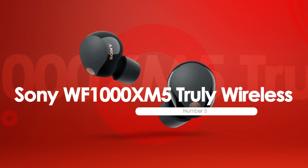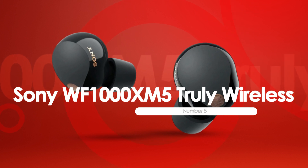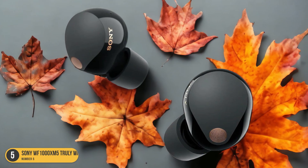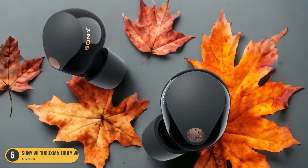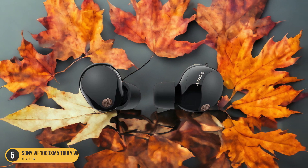At number 5, we have Sony WF-1000XM5 Truly Wireless, best for Android. When it comes to the best wireless earbuds for Android, the Sony WF-1000XM5 Truly Wireless stands out as a top choice for audiophiles seeking premium sound quality and active noise cancellation.